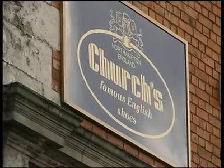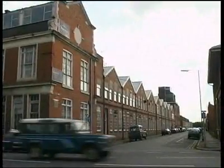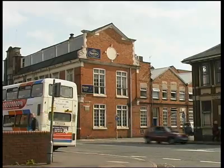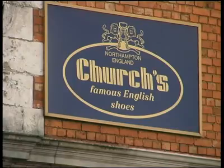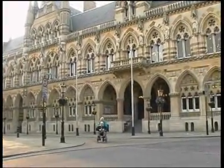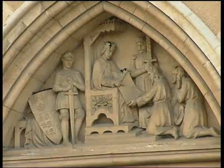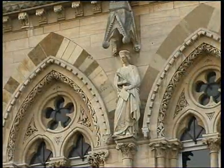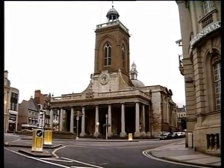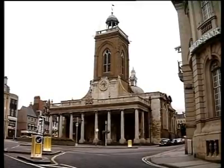Within the town, only a very few high-quality shoe manufacturers have survived the rigors of the global economy, from a position where Northampton once dominated the world's shoemaking industry. The Guildhall in the centre of town is a wonderful example of Victorian Gothic architecture and it now houses the Borough Council offices. Nearby stands All Saints Church, rebuilt in the 17th century following the town's catastrophic fire in 1675.